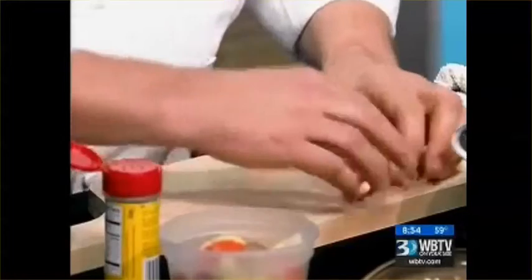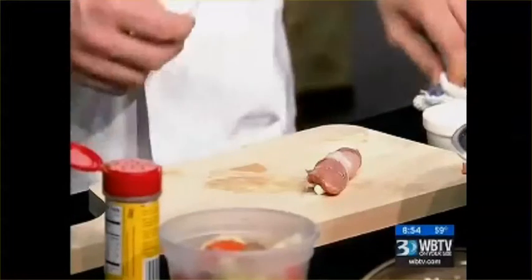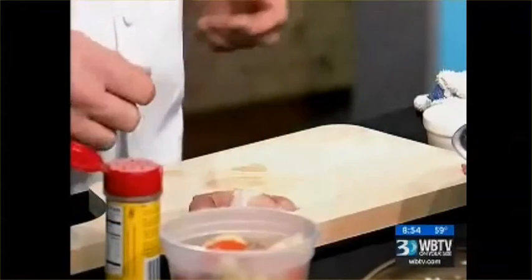We're going to give that a little roll up like that. And why do you guys use quail — do you like quail a lot better than some of the others? It's just a really fun little, real delicate meat. It's very indigenous to Georgia. That's kind of what we do at the club — we try to use a lot of local ingredients. So this is one that we've just had some real fun with. Roll it right up there, a little toothpick right in there. And that's basically ready to go.